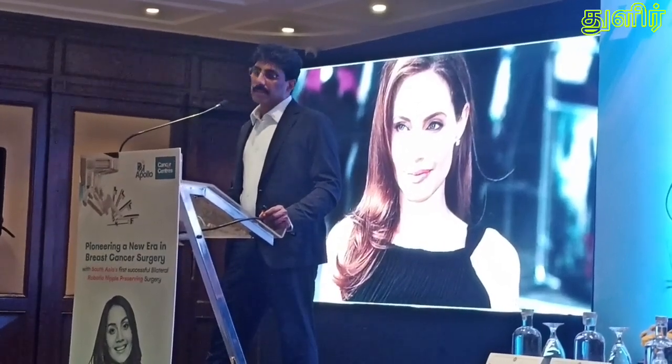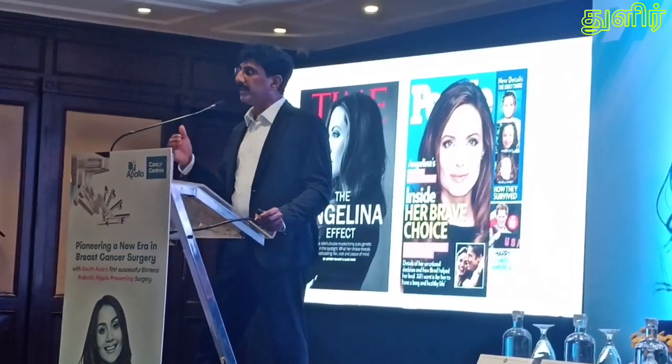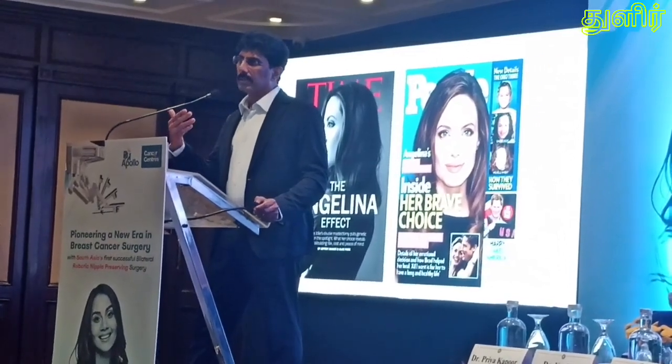Angelina Jolie had genetic testing done, and it proved she had a mutation of the BRCA gene — one of the commonest gene defects causing a familial history of breast cancer. She took a very brave decision and, after detailed discussion with her treating oncologist, underwent bilateral mastectomy with reconstruction and bilateral removal of both ovaries. In those days there was no robotic surgery, as the first robotic nipple-sparing mastectomy was only performed in 2015, so she underwent conventional surgery. After this, the need for genetic testing became more prominent.